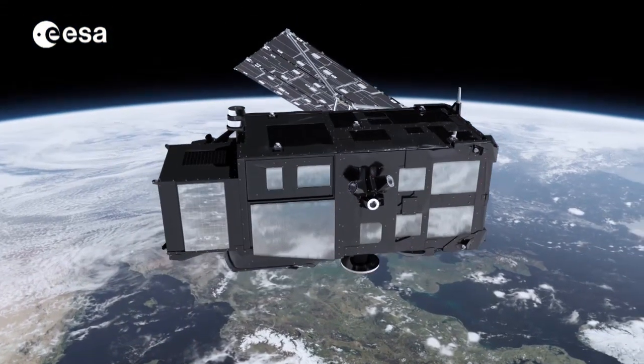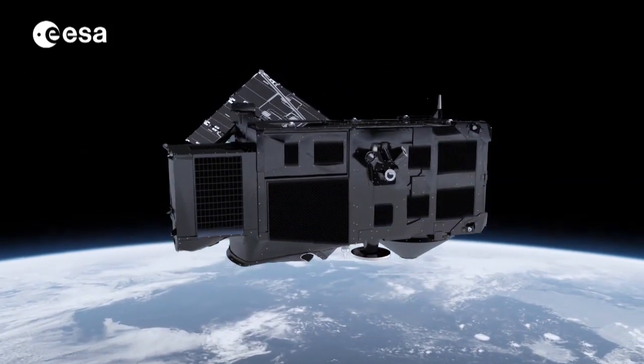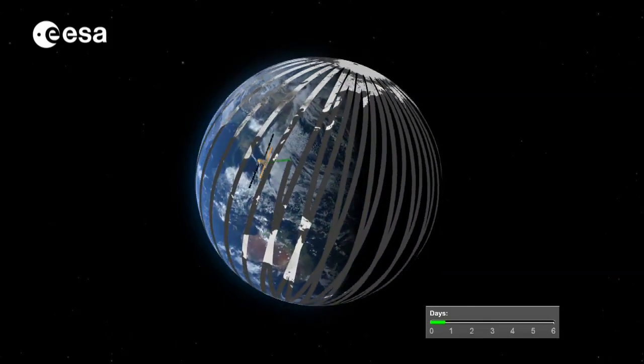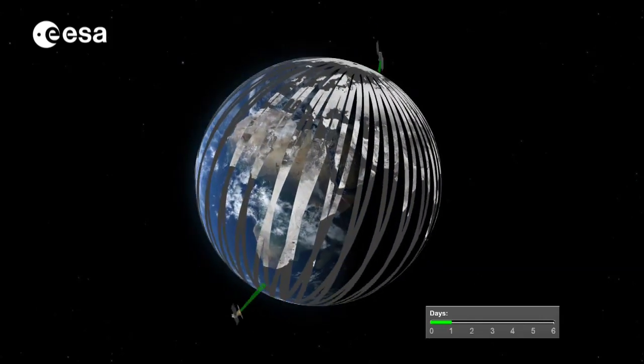Oceanography with satellites will take a leap forward with the upcoming Sentinel-3 mission being developed for Europe's Copernicus programme. Sentinel-3 is based on a constellation of two identical satellites orbiting 180 degrees apart and will provide global coverage every one to two days.